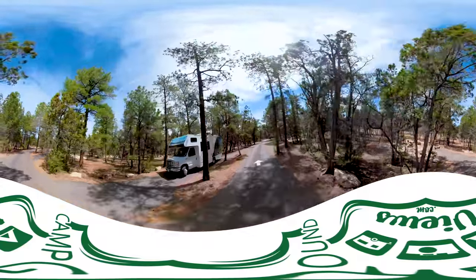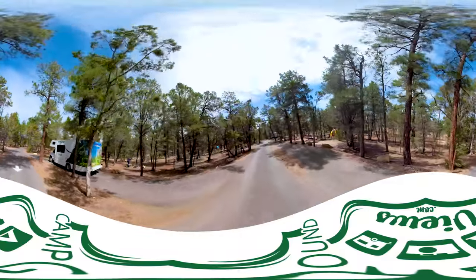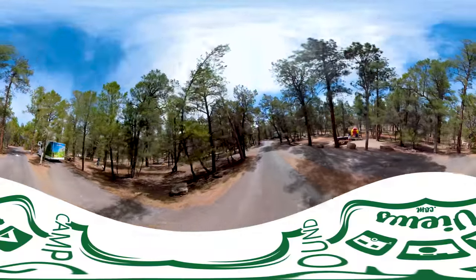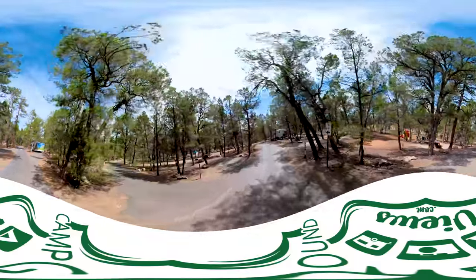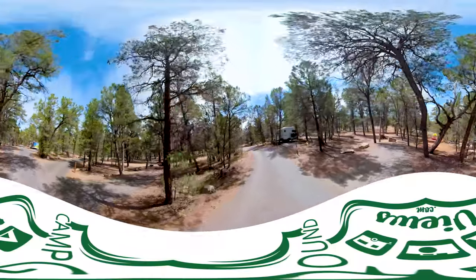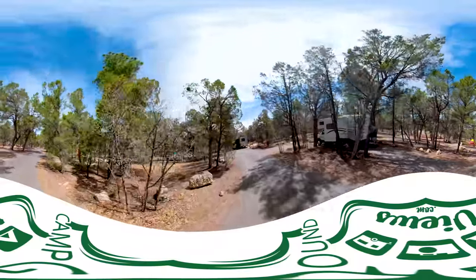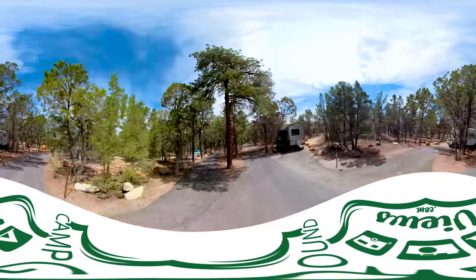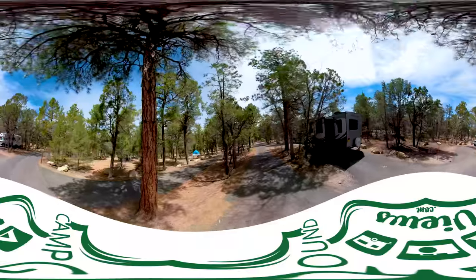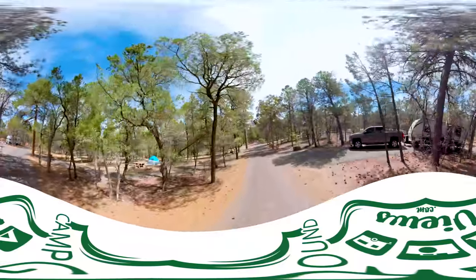Mather Campground is suitable to small campers like this one on the left, and tent campers. Site 41 on the left, 42 on the right, and 43 coming up here on the right. Mather Campground has a lot of trees and thick brush. Of note, Grand Canyon National Park has recently cleared out a lot of the understory — not with fire, but with actual hand crews clearing out the brush.